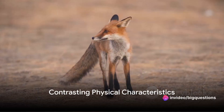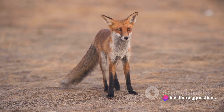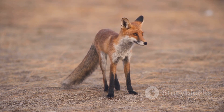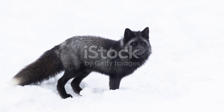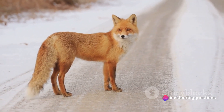Have you ever pondered the difference between a red fox and a grey fox? While they may seem similar at first glance, a closer examination reveals a fascinating array of contrasts. Now, if you're thinking you can distinguish a red fox from a grey one based on colour alone, you'd be mistaken.